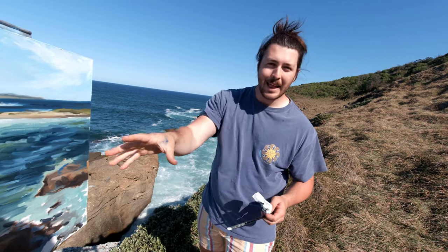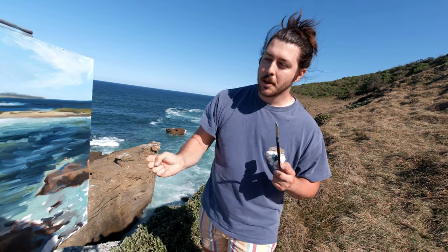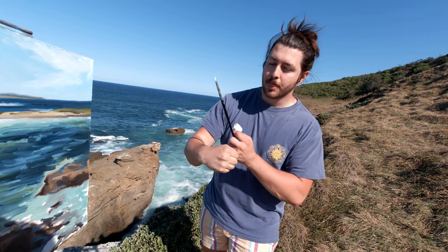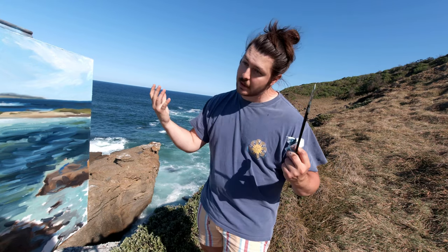Now I'm going to get into some of the highlights. I feel like that's what's really going to bring this painting out — putting in these highlights is what's going to marry everything together and bring the composition alive. Here we go.